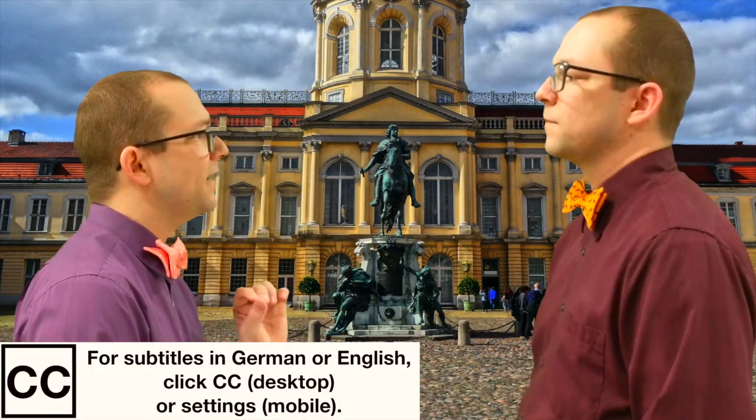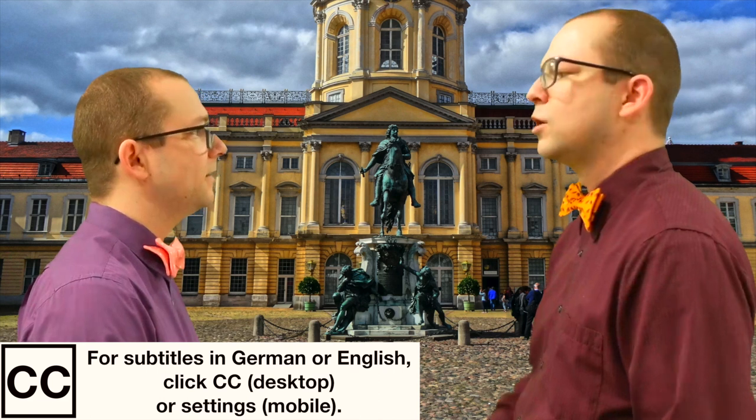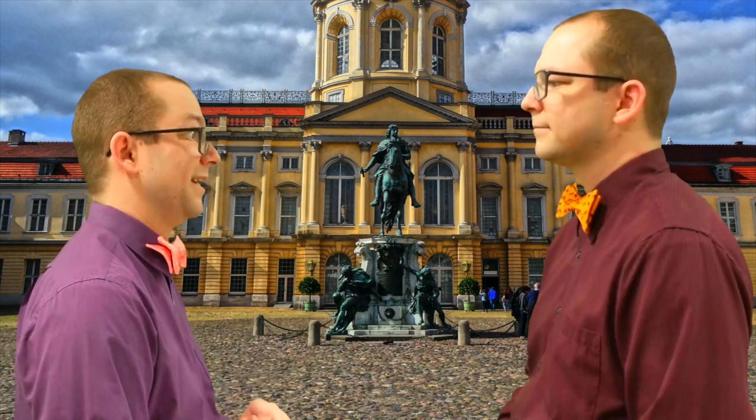Entschuldigung, können Sie mir den Weg zum Hauptbahnhof zeigen? Zu Fuß oder mit der Bahn? Wie weit ist es? Ungefähr zwölf Kilometer. Dann fahre ich lieber mit der Bahn.